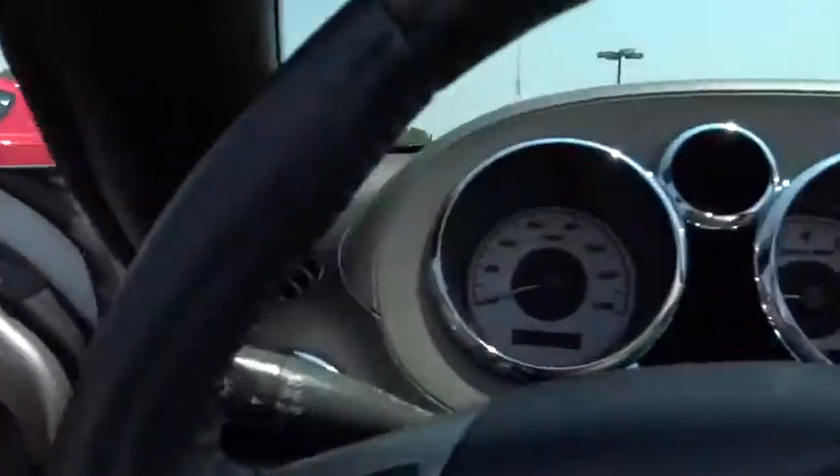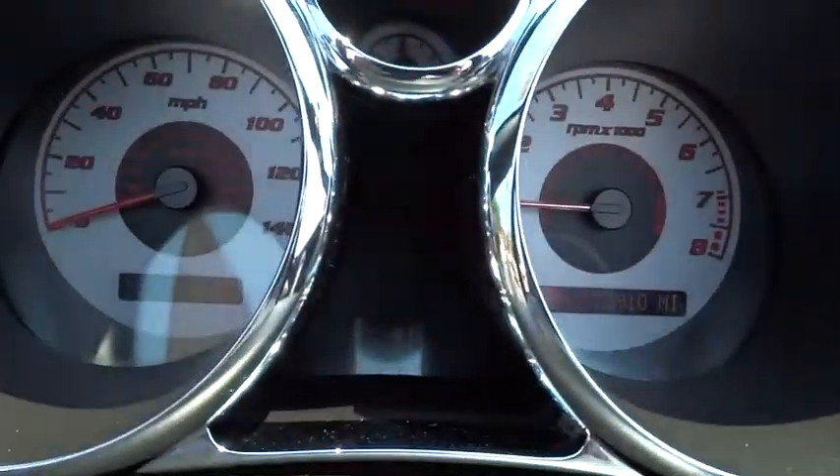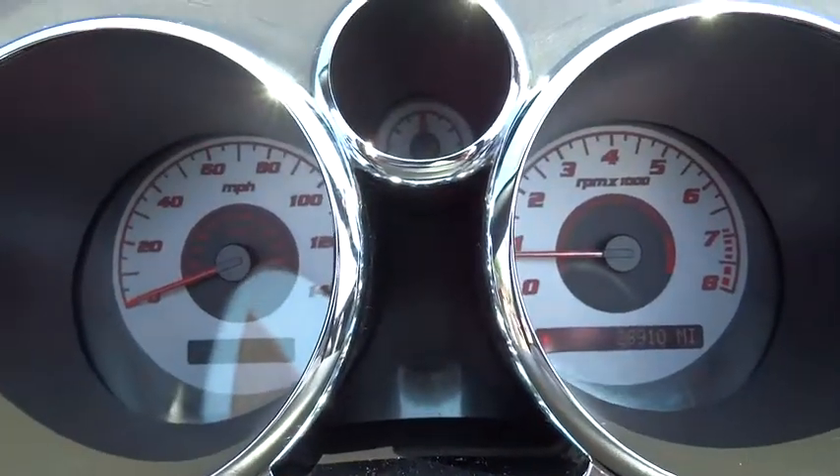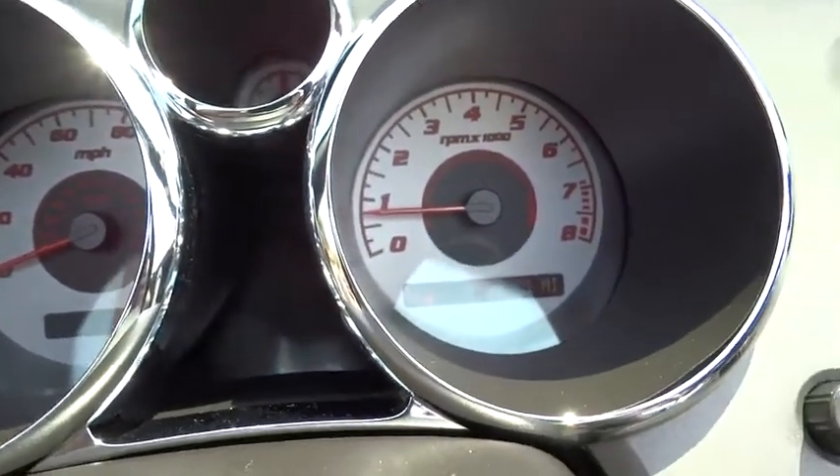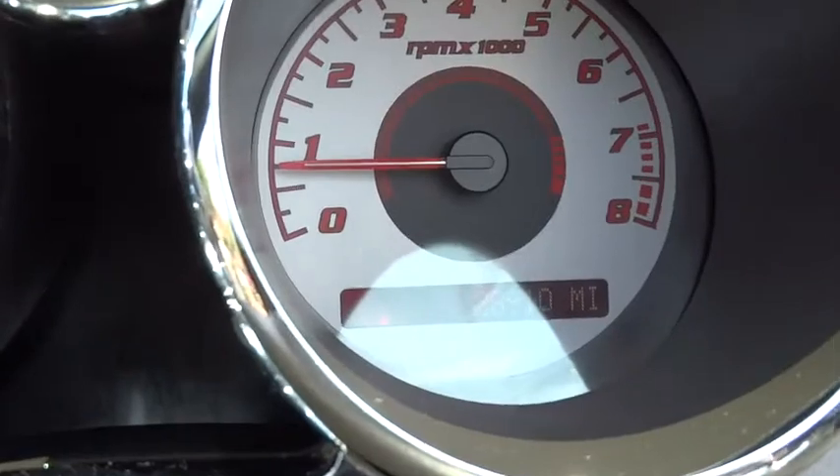Driver vanity mirror, cloth seat trim, tilt steering wheel, front reading lamp, front bucket seat, leather shift knob, four-piece floor mat set. This beauty will make even your house keys jealous. Drive it today.